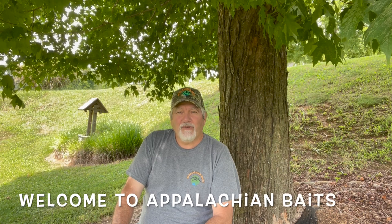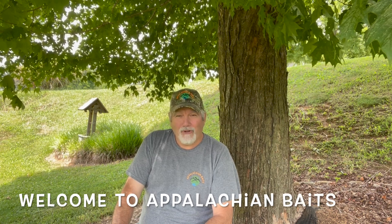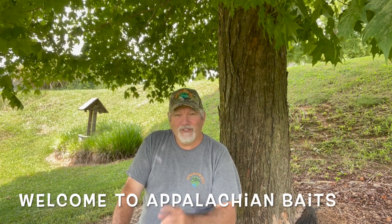Hello, this is Alan Necessary from Appalachian Baits, and welcome to our first YouTube video. This is our YouTube channel, and this is what our videos are going to involve. First of all, we're going to show you not only how to use Appalachian Baits, but how to use different baits in different scenarios.